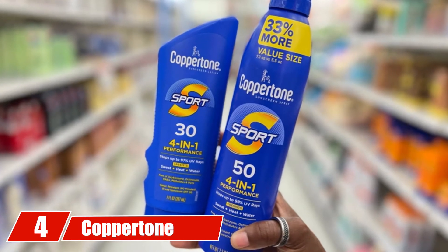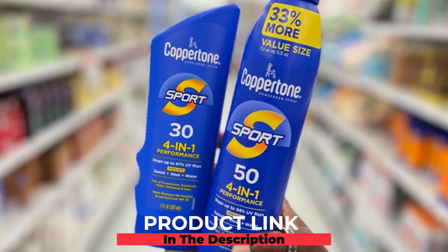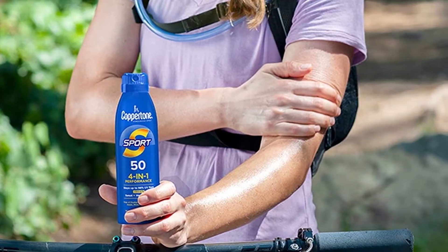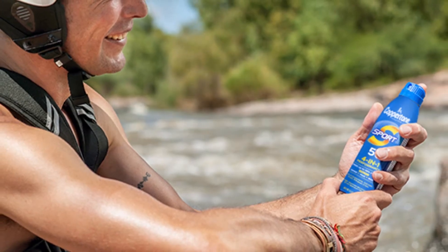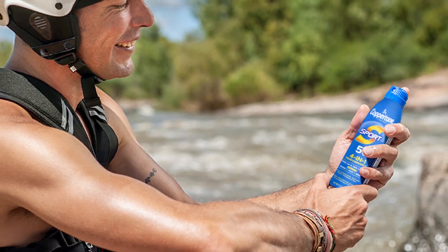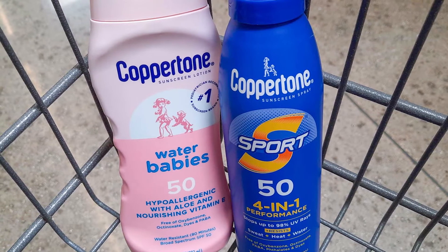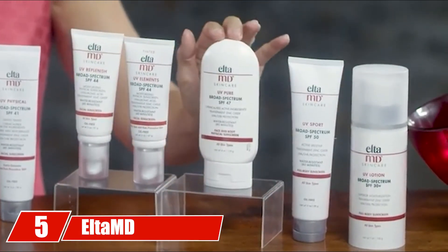At number four, we have Coppertone Sports Sunscreen Spray. This powerful SPF 50 from Coppertone is the top choice when you wish to stay sun safe during your sports session. It protects against the sun and has a water-resistant formula for around 80 minutes. It is light in texture, doesn't feel heavy on the skin, and is designed to deliver maximum coverage. Due to its no-paraben formula, it even contains skin-nourishing vitamins that keep up the skin quality.